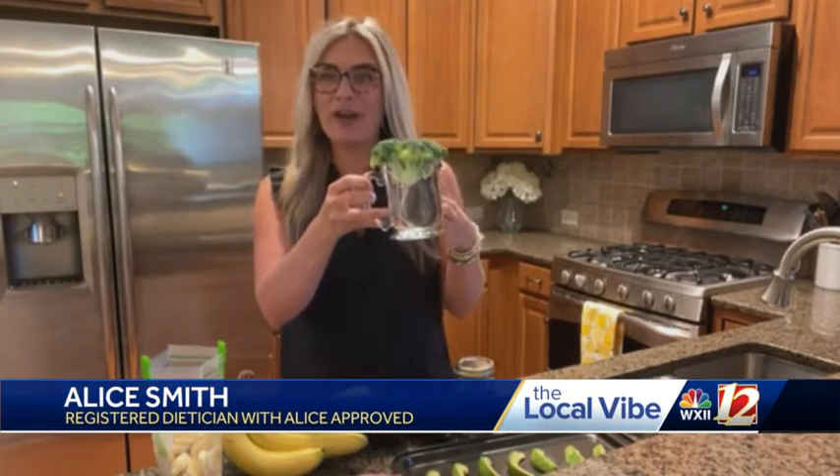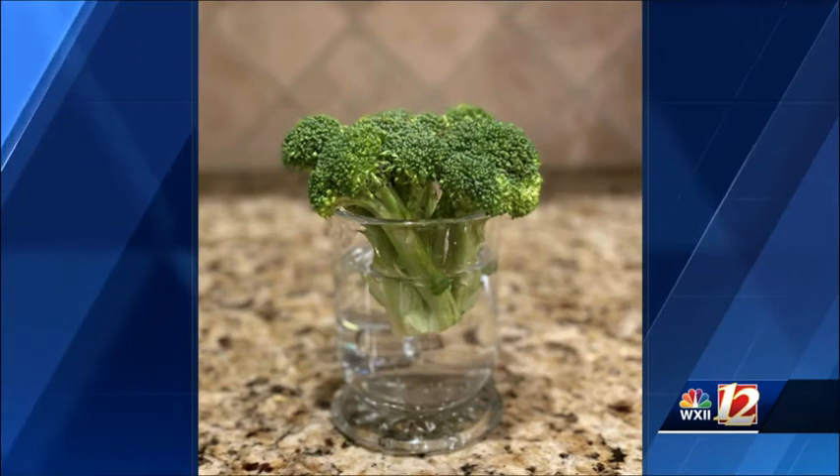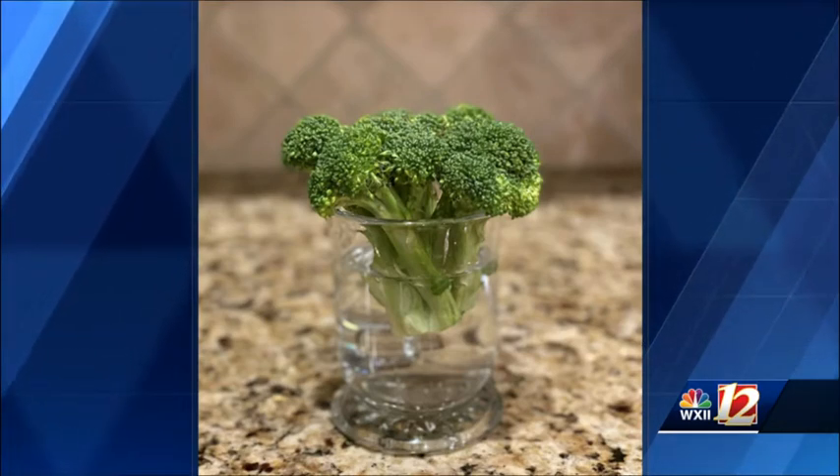Yes, absolutely. So things like our broccoli, celery, and lettuce — if those are starting to wilt in your refrigerator, don't throw them away. Trim the stems and then put them in water and put it back in the fridge, and they will perk right up. It's magic. So water is super helpful.